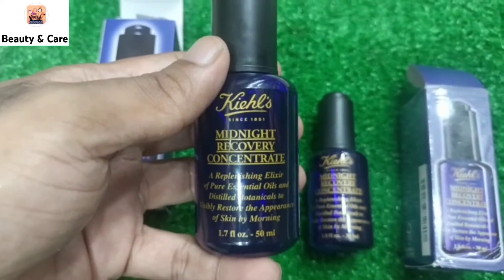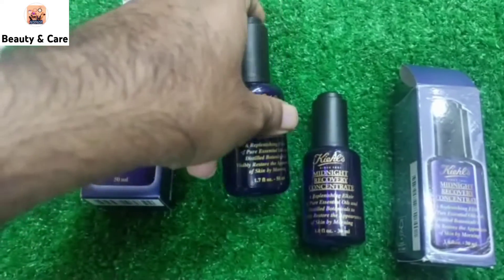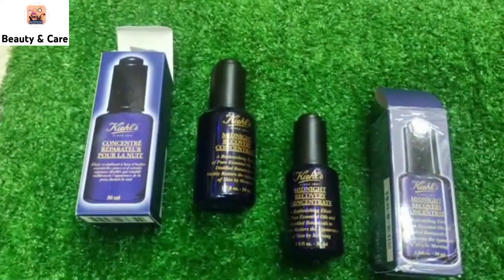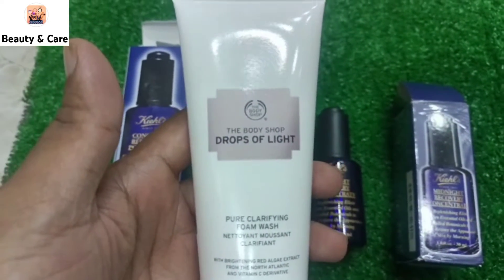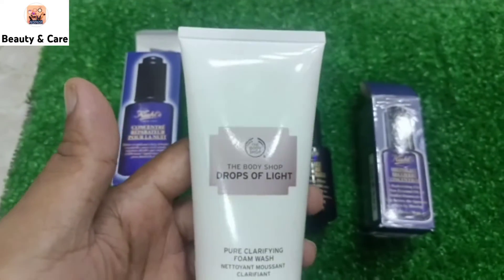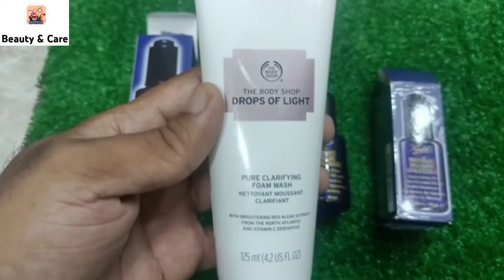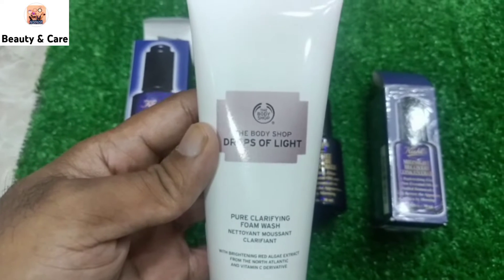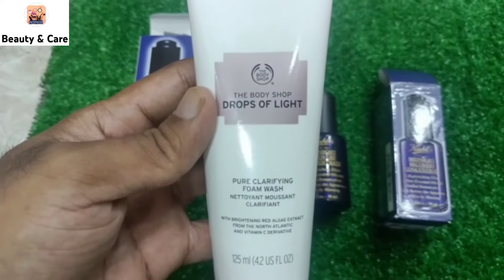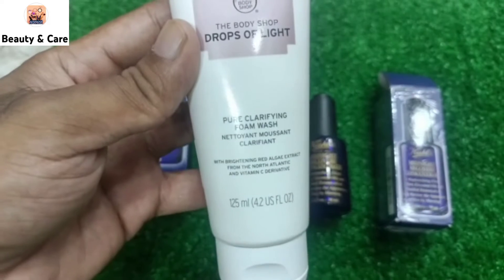Before I recommend a brand face wash, I am going to recommend you the Drop of Light face wash. You can use it in the morning and also with the Midnight Recovery in the night time. When you use it at night, wash your face with the Drop of Light, and also wash with it in the morning.